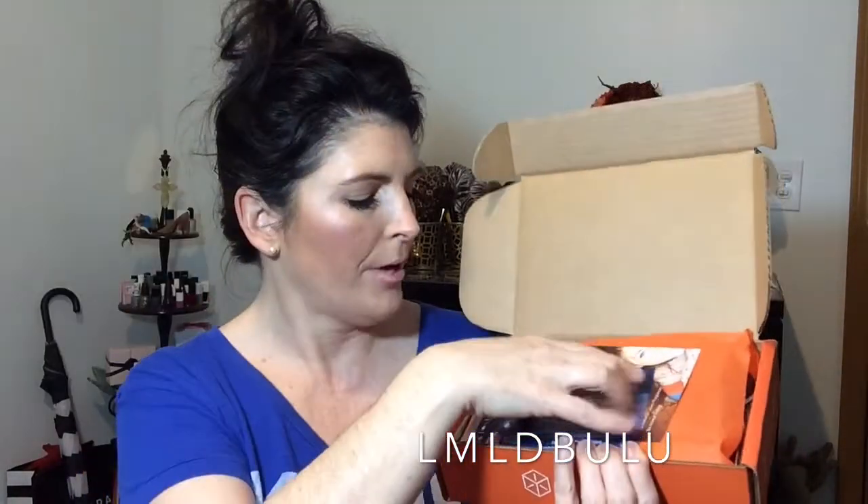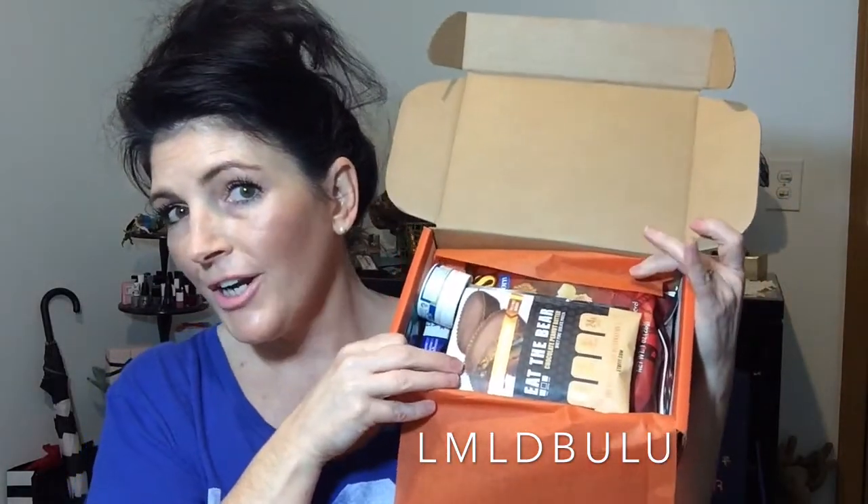So this is what is in my Bulu Box — it looks fairly full and I'm so excited. It's a really good box to find interesting things you don't know are out there, and everything they have in here you can purchase off their website. Let's get into what's in the box this month of January.